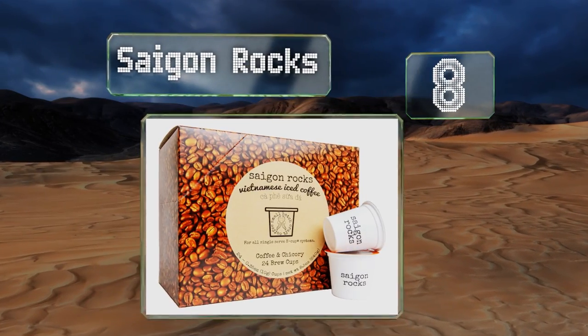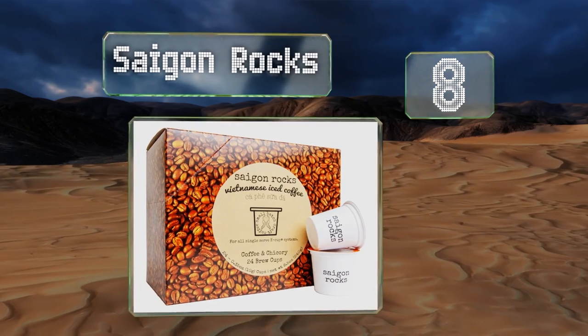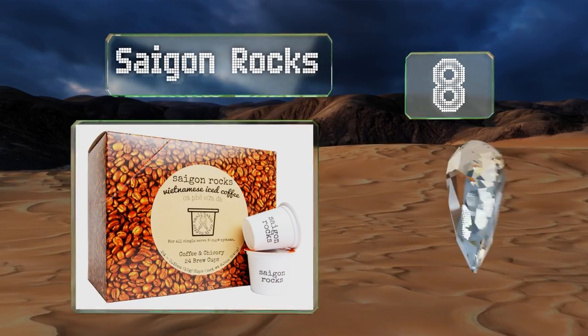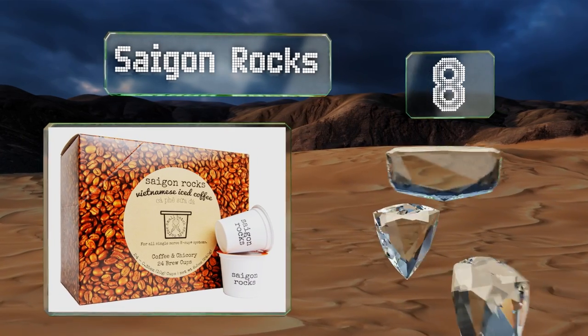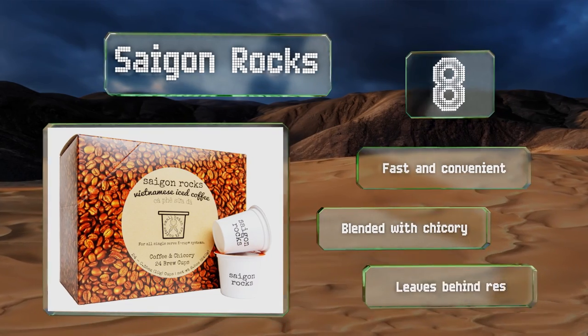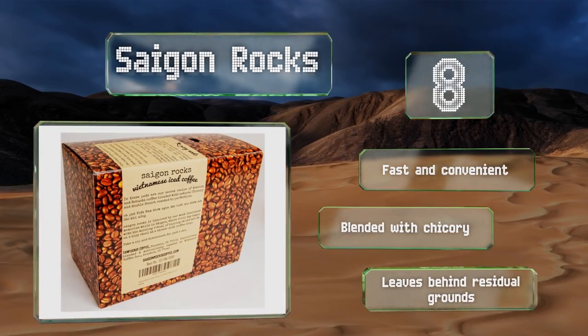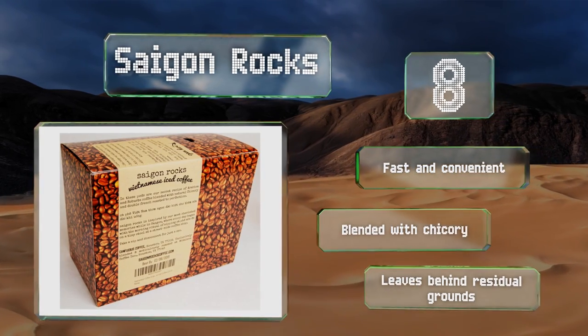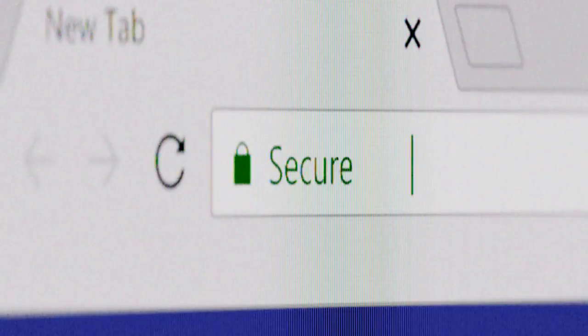Coming in at number eight, although you'll miss out on the traditional slow brewing experience, Saigon Rocks is a collection of 24 pods that work in all single-serve K-Cup systems, including the Keurig 2.0. Hailing from a small-batch roaster, every order is lovingly filled and hand-packed in Texas. It's fast and convenient and blended with chicory; however, it does leave behind residual grounds.